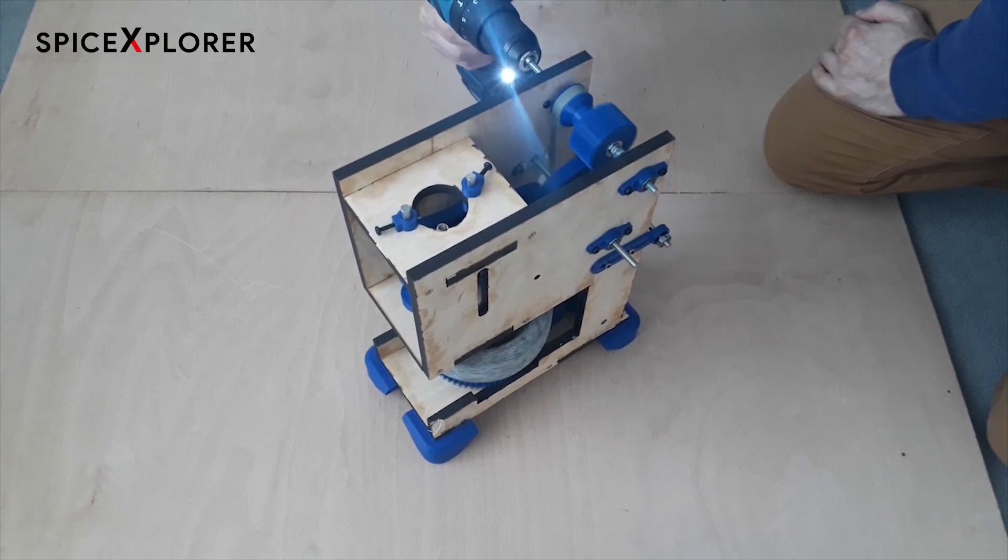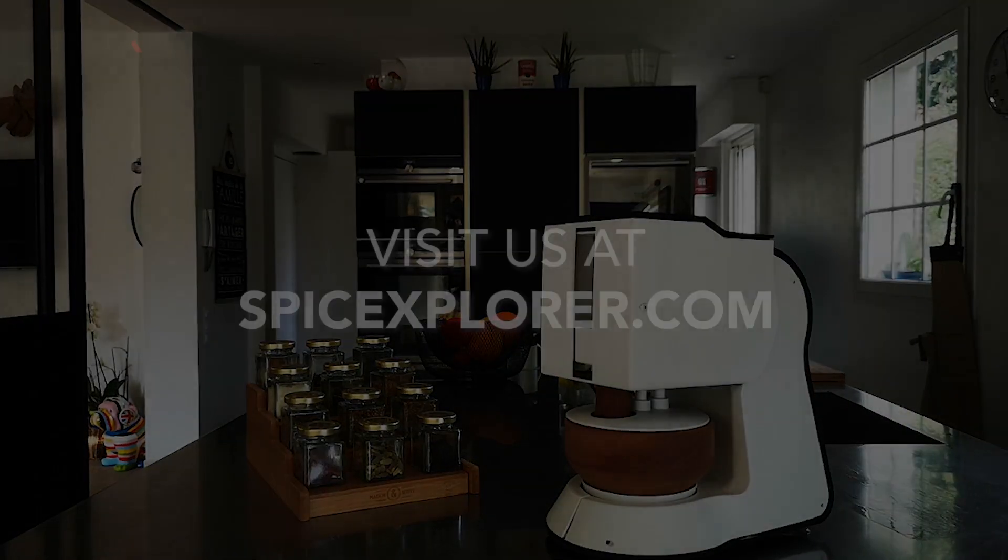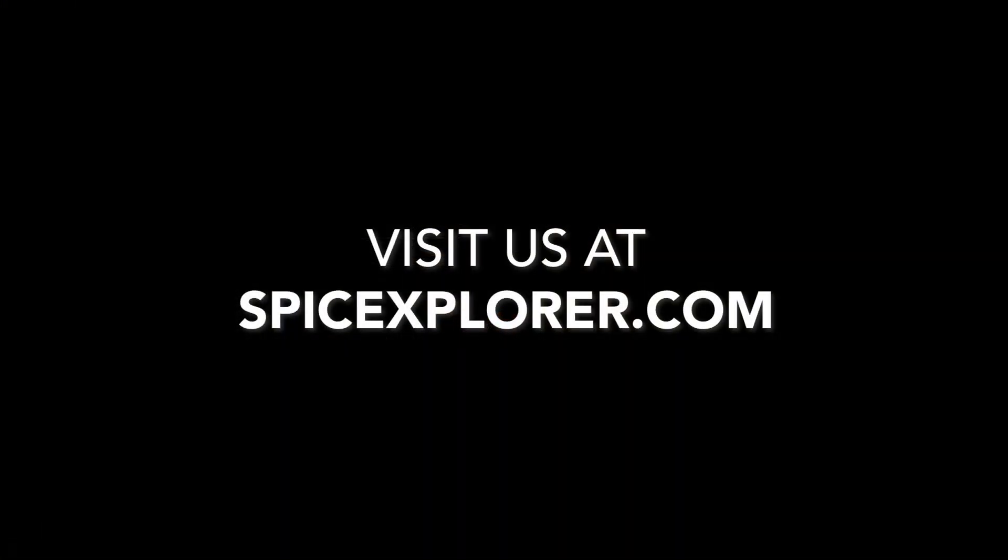So do not wait any longer. Get your Spiceyro today. For more information, visit spiceyro.com. Thank you.